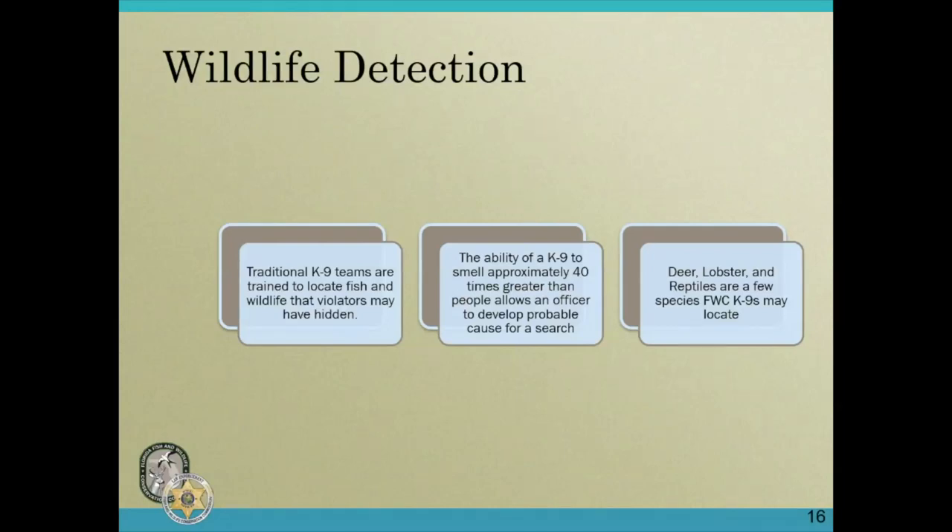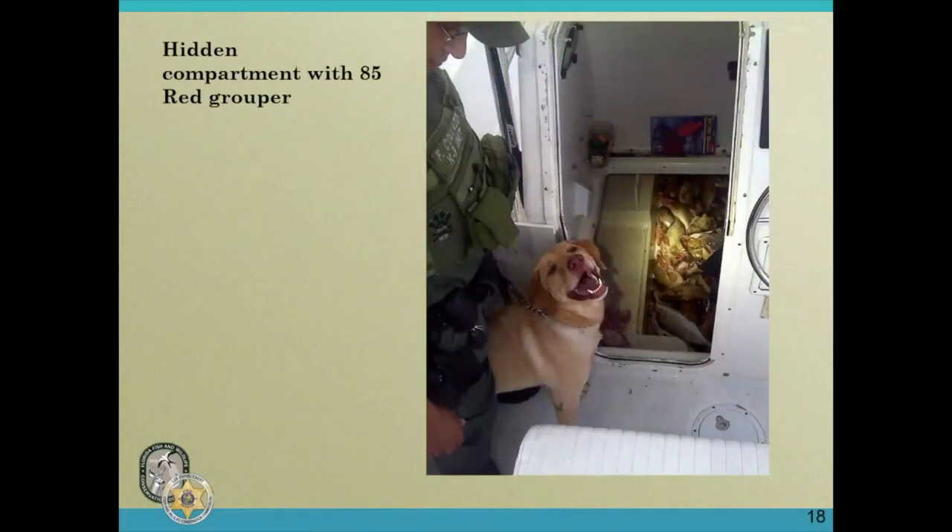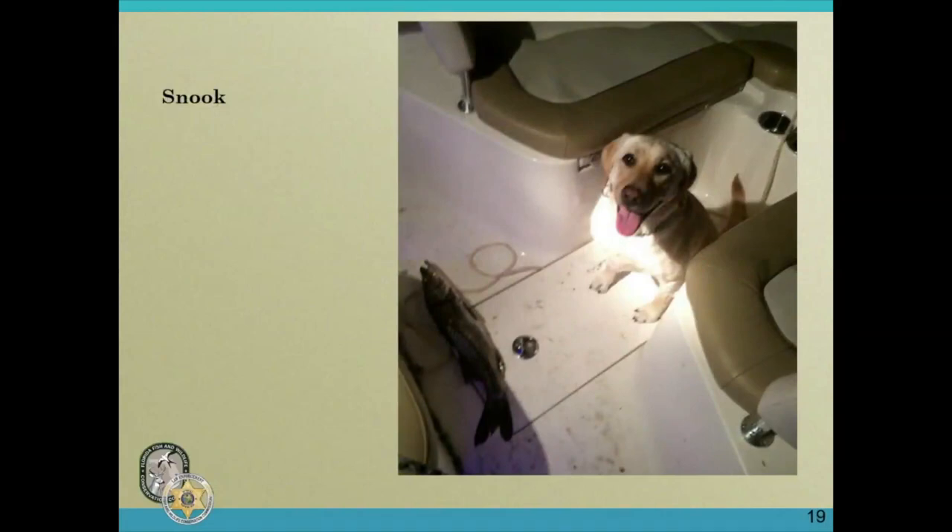Some of the things traditional canines locate include deer, lobster, and reptiles, depending on where the team is in the state. Here's an alligator that was located by canine Chaos after approximately three miles of track through the woods and swamp in Pasco County. This is a photo of trainer Felix Callaza and his canine Roscoe — Roscoe located approximately 85 red grouper, snapper, and other species hidden in a concealed compartment.